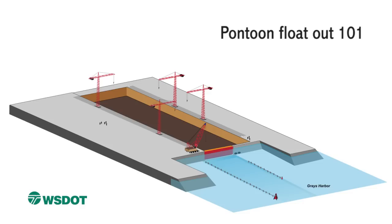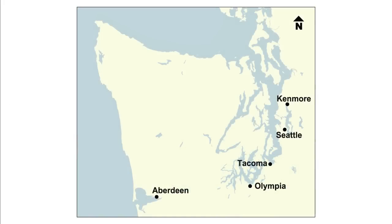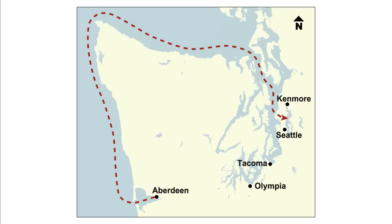Before being towed into the ocean, the pontoons are docked nearby and inspected to ensure that they're watertight and ready for their trip to Seattle. Once the pontoons are inspected and approved, they're towed around the Olympic Peninsula and on to Lake Washington. Some of them are making stops along the way to get outfitted with additional parts to help them hold up the new highway.